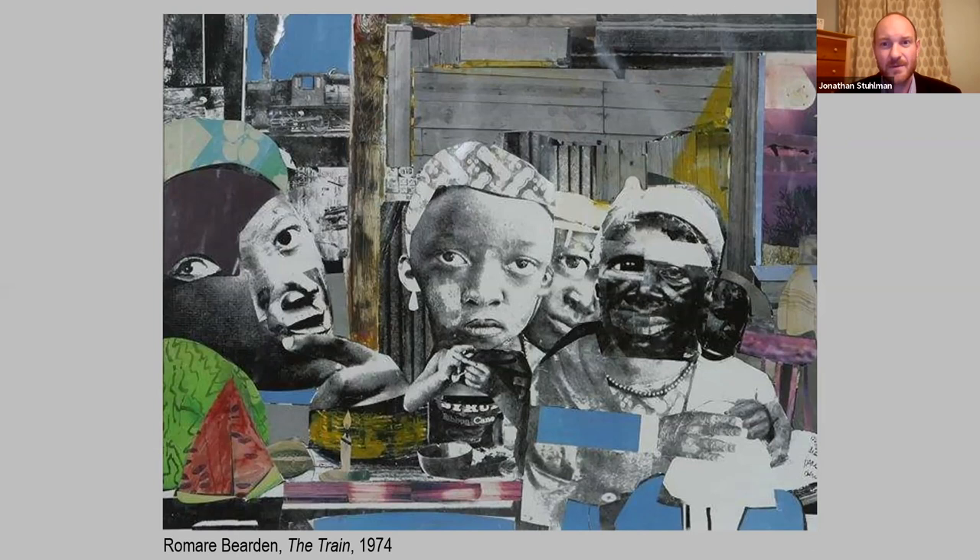Bearden also uses a wonderful watercolor image of a watermelon in the lower left — he's just taken a piece of green paper and painted on it the pattern of the watermelon shell and seeds. So he's using not just photographic imagery from newspaper sources but other materials brought together. And there's the train in the upper left, chugging by — a symbol of both comings and goings, migrations, and also the location of many neighborhoods that Bearden was familiar with in Charlotte. He really injected new energy and personal narratives into the medium of collage starting in the late 1960s and early 1970s.